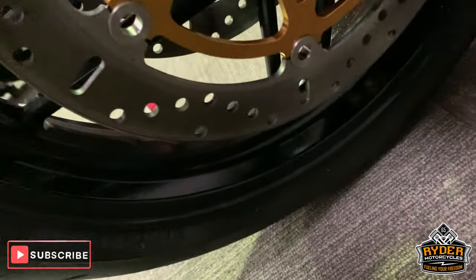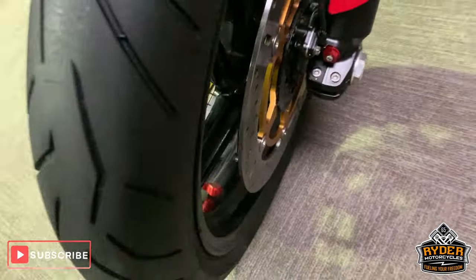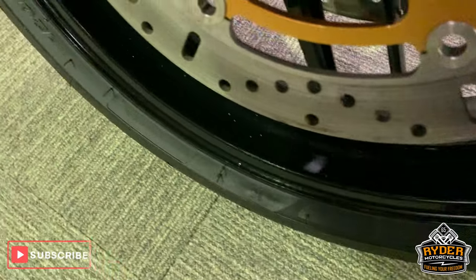Looks like new discs on there as well. Nice wheel, nice tyre as well with lots of life left in that. This disc looks good as well — really nice front wheel there.